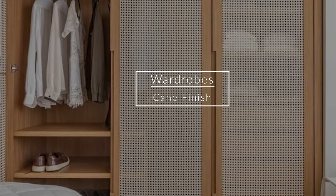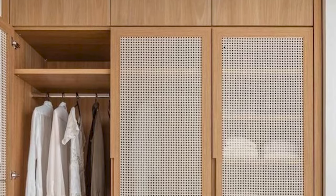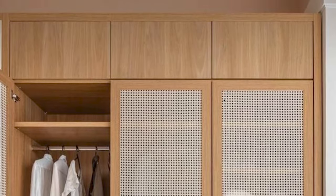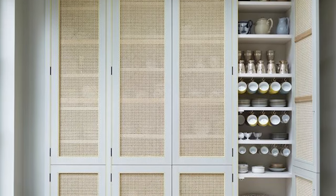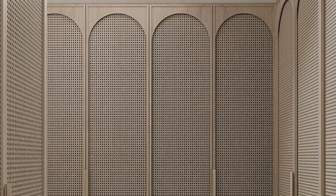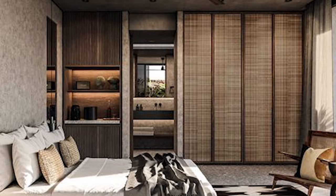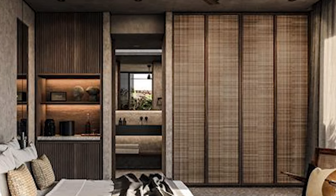Next come cane webbing wardrobes, also called rattan wardrobes. These rattan wardrobes provide a rustic and Indian character to any space. They really go well when you want to create a Japandi, boho, or minimalist theme. These wardrobes feel quite rooted to Indian culture and provide warmth to the space.